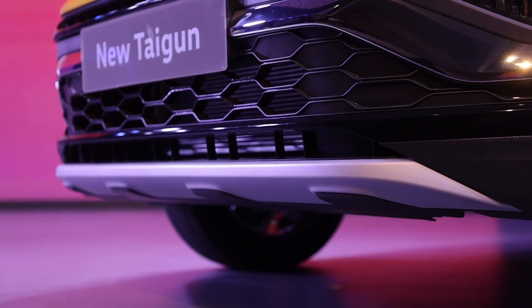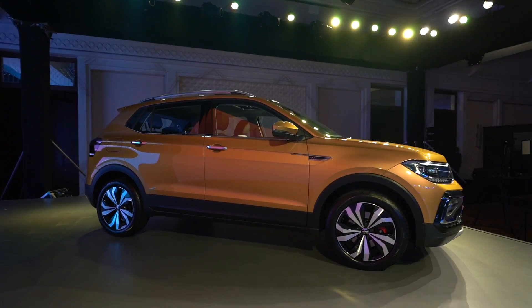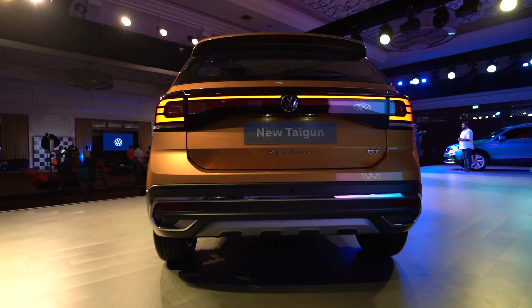Volkswagen will be offering a 4-year warranty on all their cars and 4-year roadside assistance as well. Paired with 11 mobile service stations that turn up at your doorstep and get the basic service done, it seems like a positive plan going ahead.